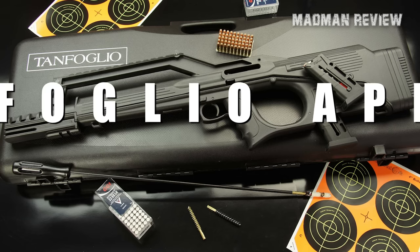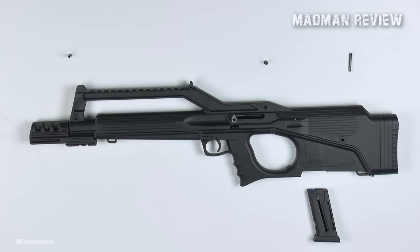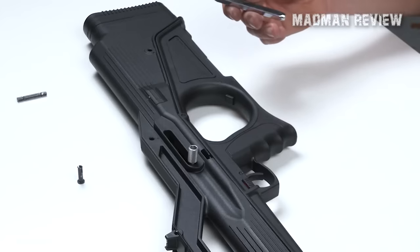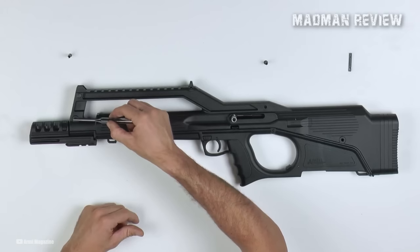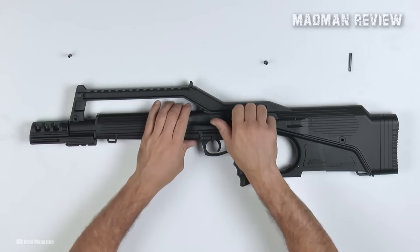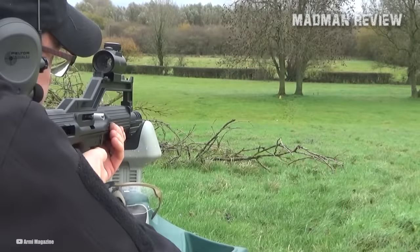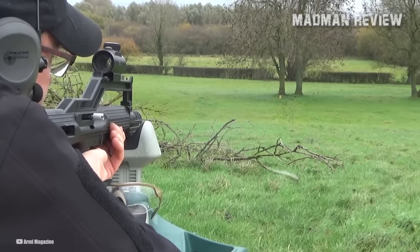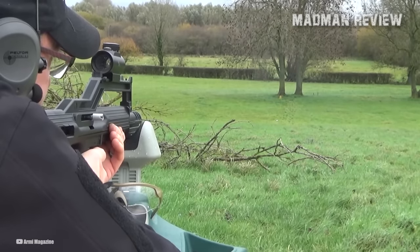Number 6: Tanfoglio Appeal. The Tanfoglio Appeal represents an innovative take on the bullpup configuration — a design where the magazine and action are situated behind the trigger. This unique approach has its share of admirers and critics, but the Appeal stands out as a polymer-framed bullpup rimfire carbine that addresses some of the traditional challenges associated with this design. One of the main points of contention with bullpup rifles is they require users to adapt their muscle memory for reloading as a workaround for the awkward controls.